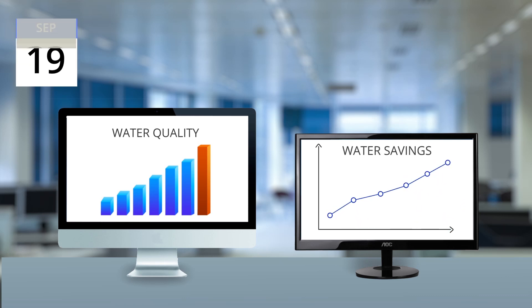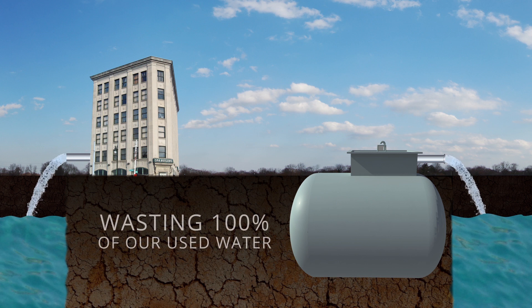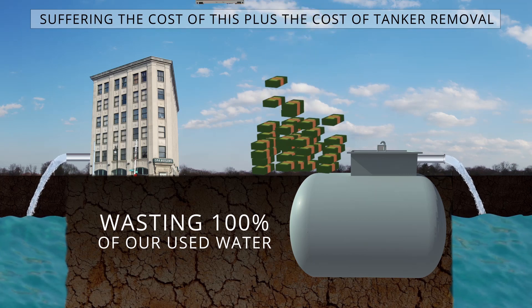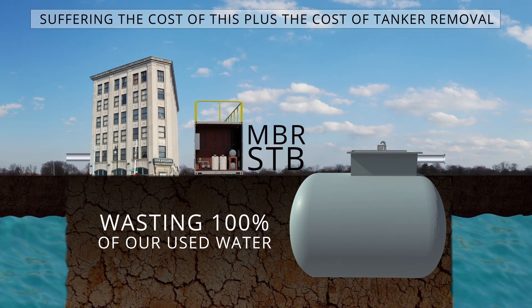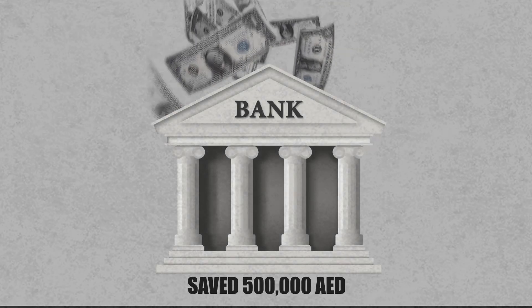Equally important, we have monitored the water savings. Previously, like most other commercial water users, we were wasting 100% of our used water and suffering the cost of this plus the cost of tank removal. By installing our MBR STP, we have eliminated water loss and saved 500,000 dirhams in less than a year.